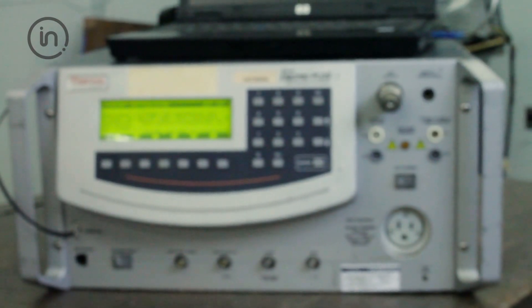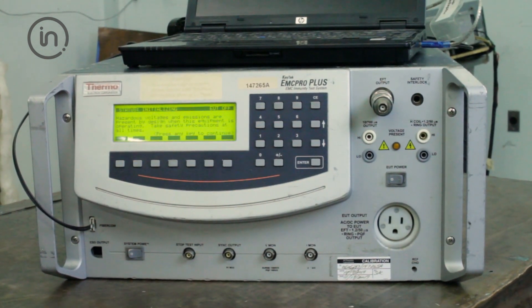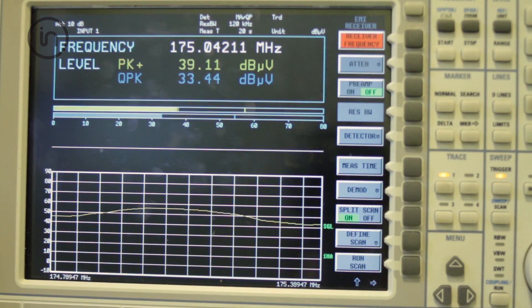If your product is too large to ship or you require specialized in situ EMC testing, we have specially trained engineers and mobile EMC equipment that we'll bring to your facility for on-site testing.